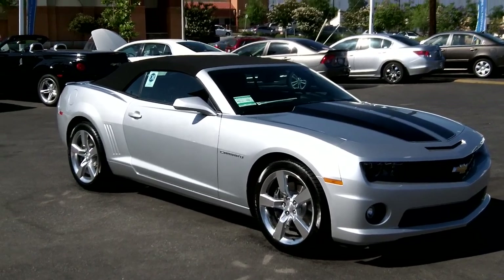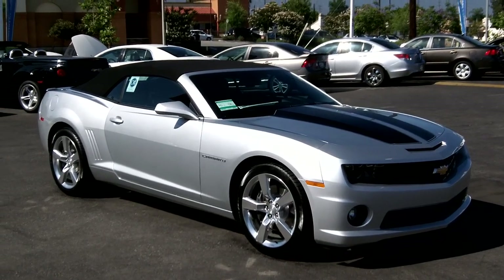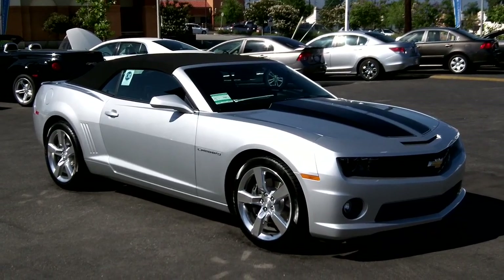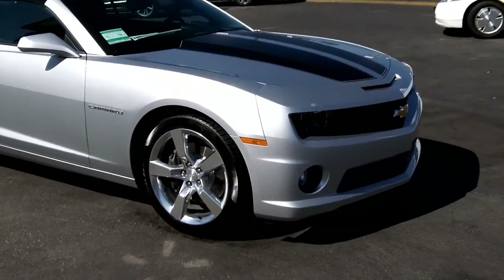Back here again at O'Donnell Chevrolet taking a look at a 2011 2SS Camaro convertible. I'll show you around this vehicle and we'll drop the top on it so you can see what it looks like with the top down.